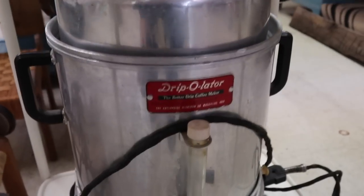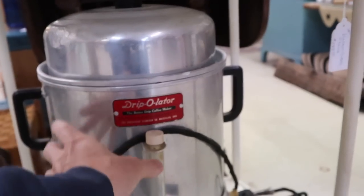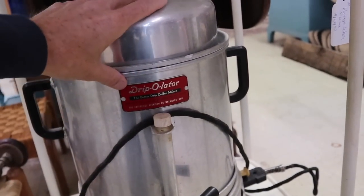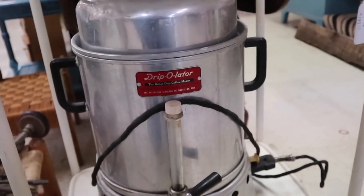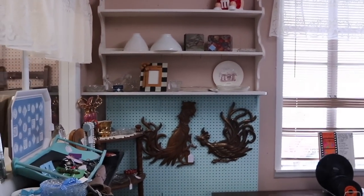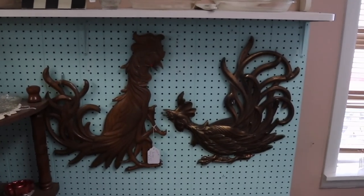I like this old drip-o-lator — look at the tag on there. That feels like glass and the knob's plastic, so probably about 1950, and this would have been for your church social. This dealer has a little room here — for a small store they do keep in a good variety.